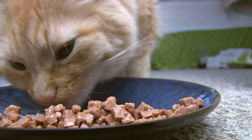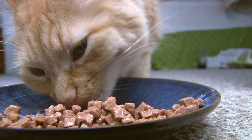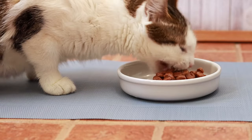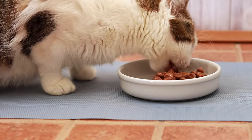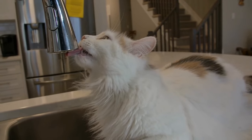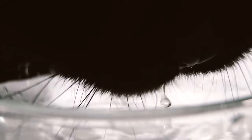Wet food: increase your cat's moisture intake by incorporating wet food into their diet, as it can significantly increase their overall water consumption. Encourage drinking: some cats may need encouragement to drink. You can try flavoring their water with a bit of tuna juice or chicken broth — ensure these are low in sodium and onion-free — to make it more appealing.